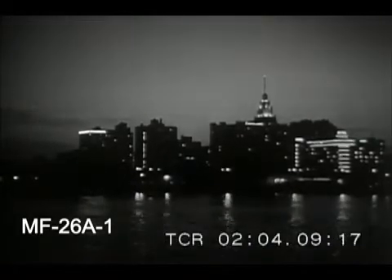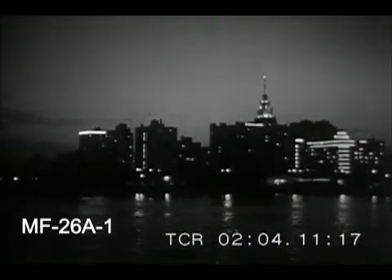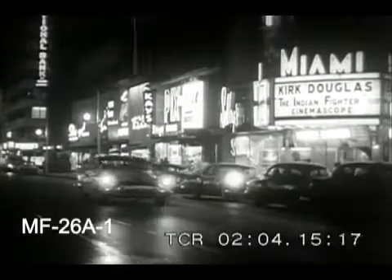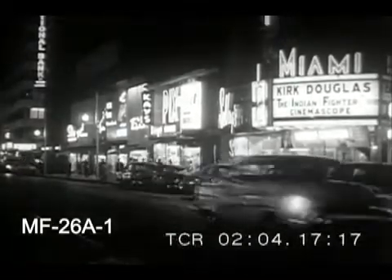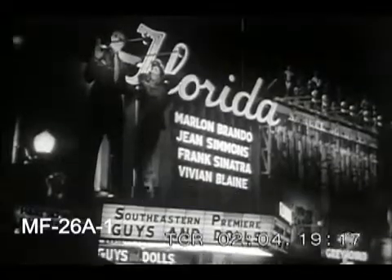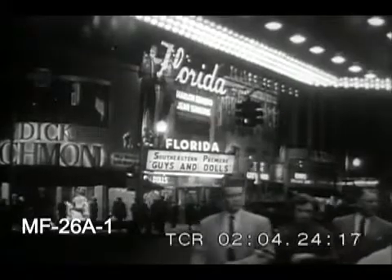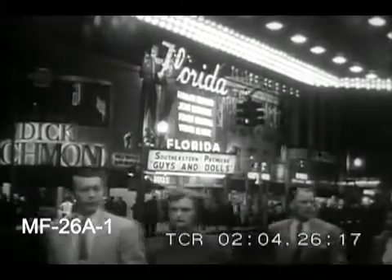As Miami and the other population centers of Florida continue to boom in population, industry, and commerce, they're fortunate to have an adequate supply of that indispensable growth element, electricity, provided by a privately owned utility which foresaw the big future in store for the state and prepared for it in plenty of time.